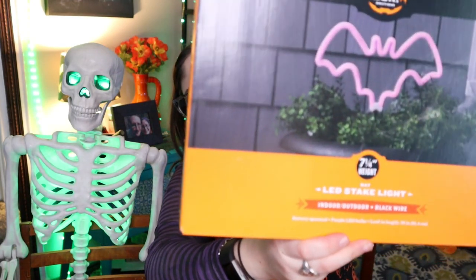I also got this bat stake, which is actually meant to be an indoor/outdoor bat stake. I'm going to try using it indoors since I don't have a plug outdoors - I'm going to find somewhere to put this either in an actual planter or maybe try hanging it on the wall. I thought it was really cute. I've wanted one of these for a couple of years now, so I'm excited to finally have one.